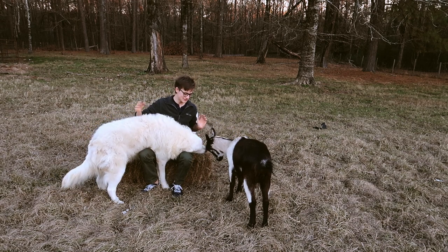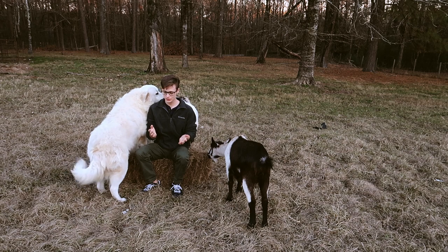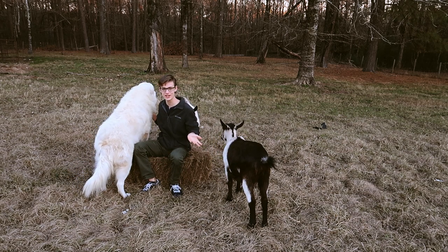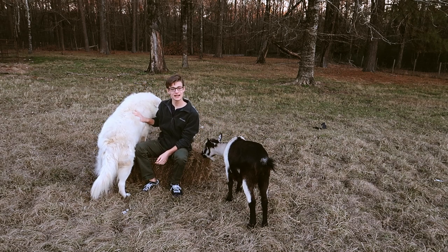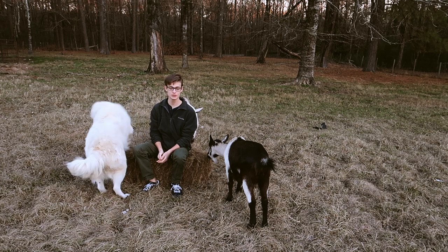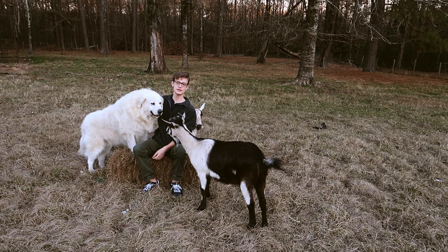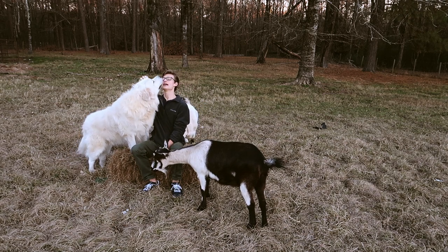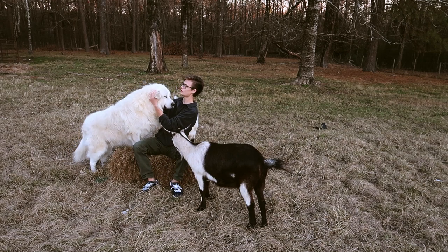So Great Pyrenees live about 10 to 12 years. We actually had another Great Pyrenees — we've had a Great Pyrenees dog as long as I can remember to protect our goats. Our first Great Pyrenees' name was Gabby. She died and we needed a dog pretty quickly to replace her to protect our goats. So we heard about this family that was moving and they had a Great Pyrenees, and they couldn't take any pets with them where they were going. So we contacted them and we got Boudreaux from them.